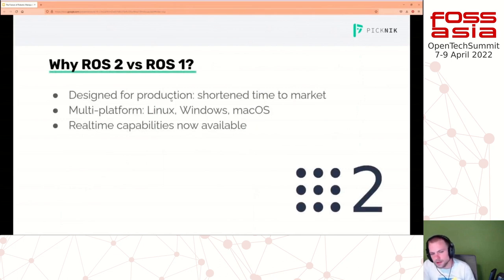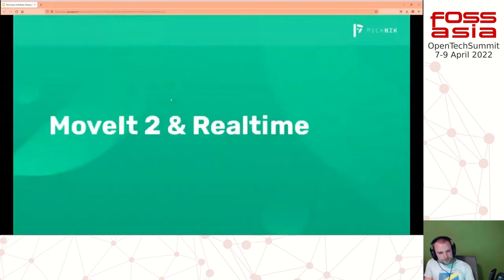Why ROS 2? It's designed for production and shortens your time to market. ROS 2 really is the authors of ROS 1 getting a lot of feedback from industrial applications and a redesign of core pieces. It's multi-platform, working on Linux, Windows, and macOS - Linux and Windows are tier-one supported, and Microsoft is putting a lot of money into making Windows work better. Linux is still the only real first-class ROS environment. And now, because of how they've abstracted executors and various other things, you can do more hard and soft real-time type work.